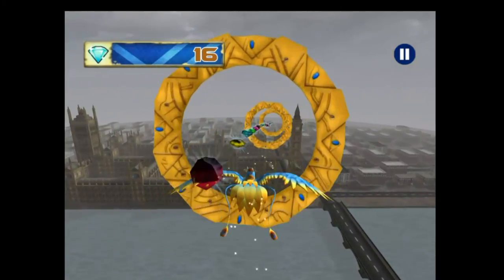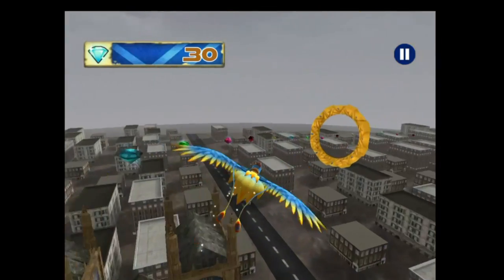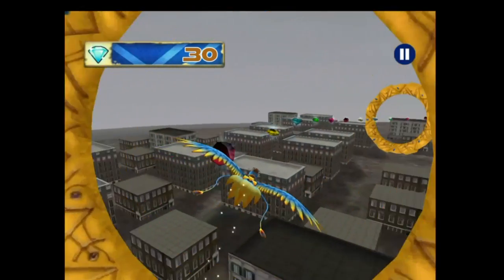Gradually turn the bird and try to follow the path of the gems. The more gems you collect, the more power-ups you'll be able to buy later in the game.